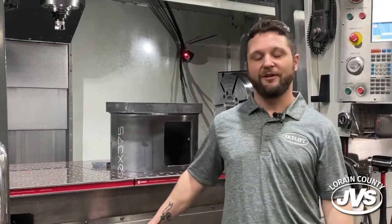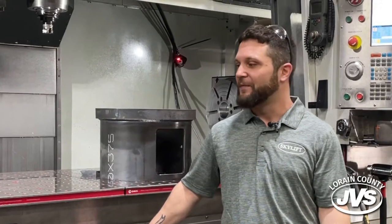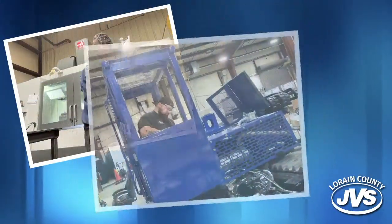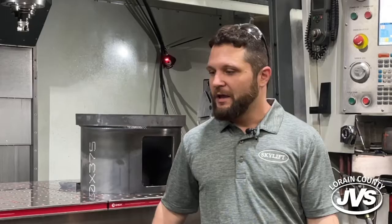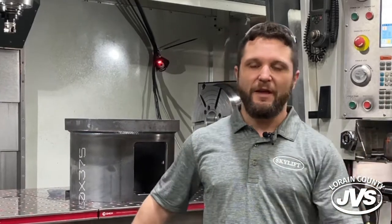Being a machinist is absolutely a fulfilling career to have, especially if you like problem solving, working with your hands, and thinking outside of the box. You're constantly learning new things. You can be in this industry for 30 years and you'll always learn something new. That's one of the best things about it.